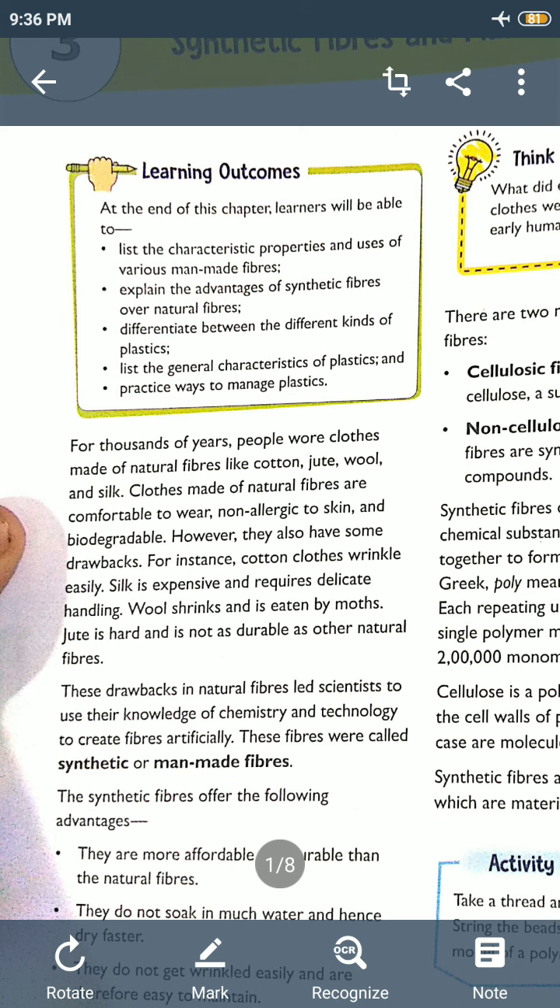Clothes made up of natural fibers are comfortable to wear, non-allergic to skin, and biodegradable. When you wear cotton or natural fiber clothes, they are very comfortable and will not cause irritation on our skin. Biodegradable means which can be degraded and decomposed into simpler particles by decomposers. Bio means life, degradable means which can be broken down into simpler substances — so they are called biodegradable substances.